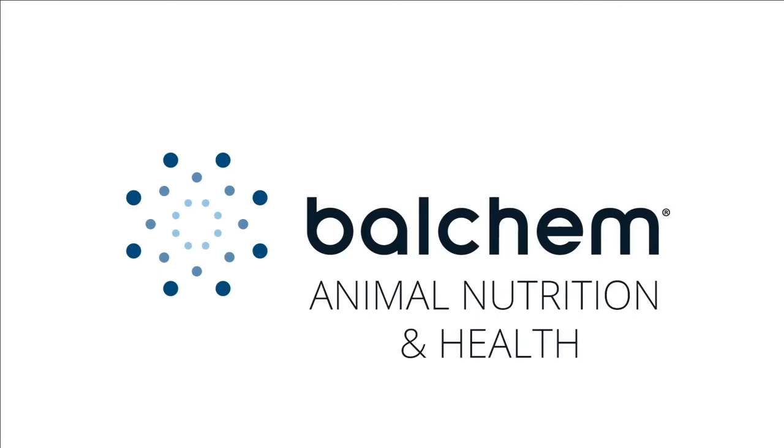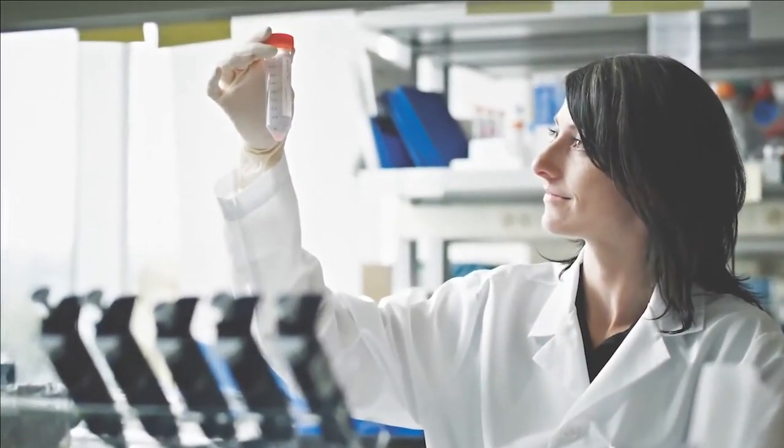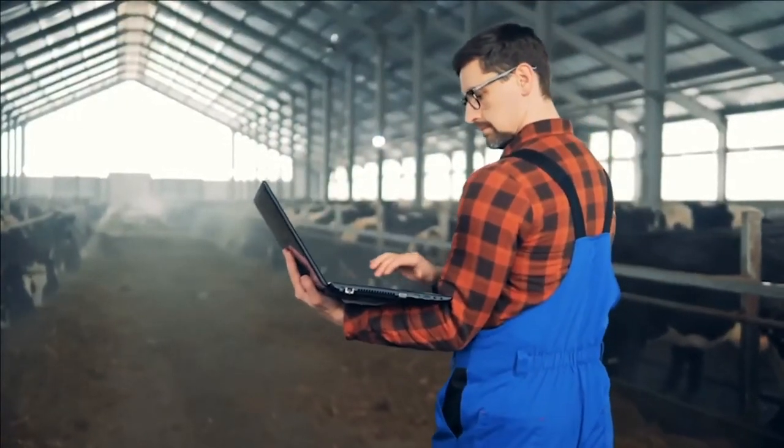At Balchem Animal Nutrition and Health, we strive every day to deliver results you can see in your animal's productivity and your bottom line.